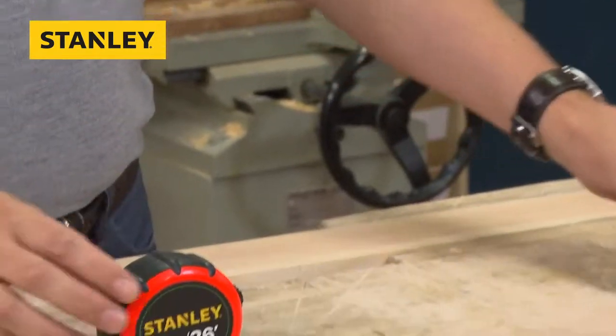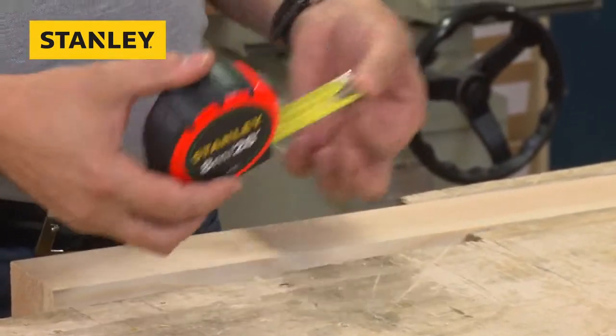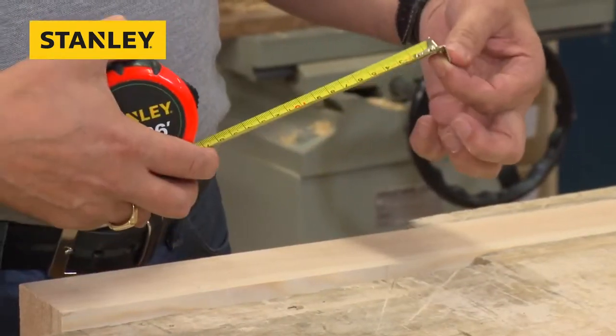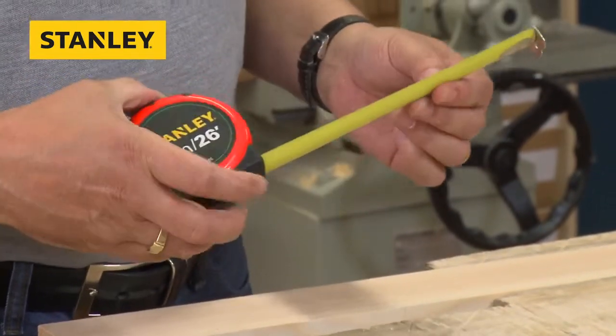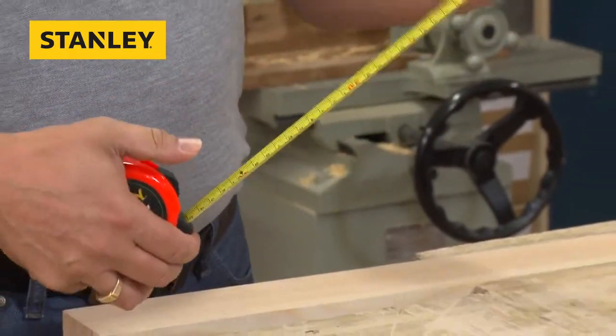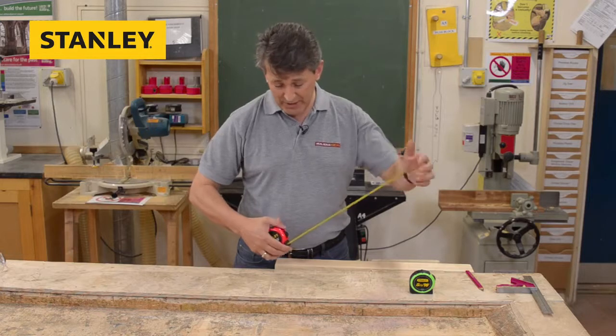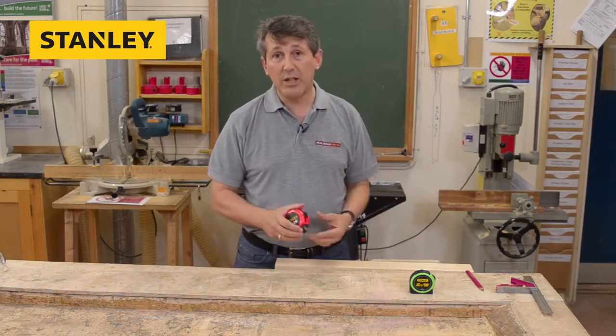That's the 5m 16ft. This is the 8m. The 8m has a slightly thicker blade, with metric and imperial markings. Zero hook, so you know that your measurements are accurate all the time. Blade lock on both items to make sure you keep your measurements accurate. Quick release, easy return.